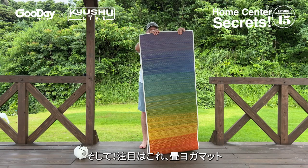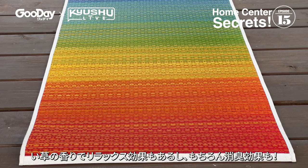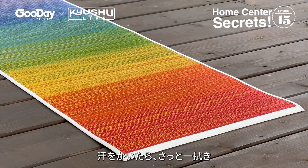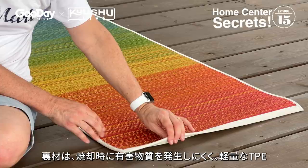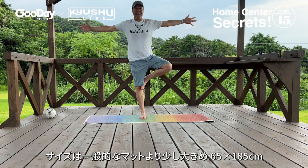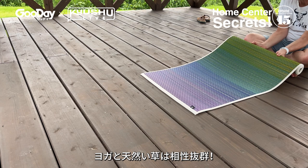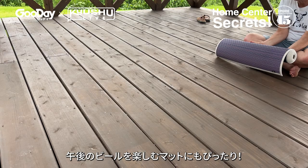This is Ikehiko's Tatami Yogama Chakra. Made of domestically grown igusa, it's extra durable and has a long-lasting fresh igusa aroma and deodorizing properties. Perspiration? No sweat — just wipe it off. The back side is a lightweight and well-cushioned TPE material that won't slip and it rolls up well. At 65 by 185 cm, the mat is larger than most, so it's comfortable even for larger people. Yoga and natural igusa — a perfect match. Even if you're not into yoga, it's a perfect mat to enjoy an afternoon beer on.